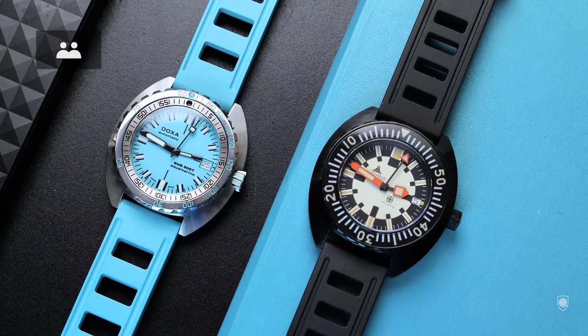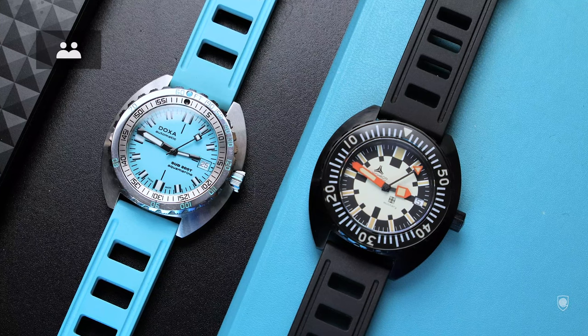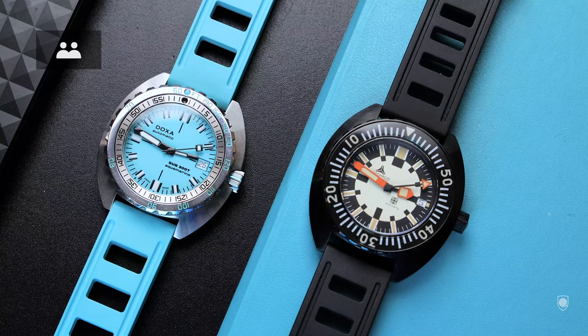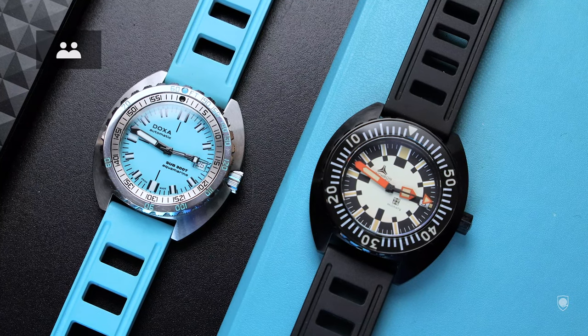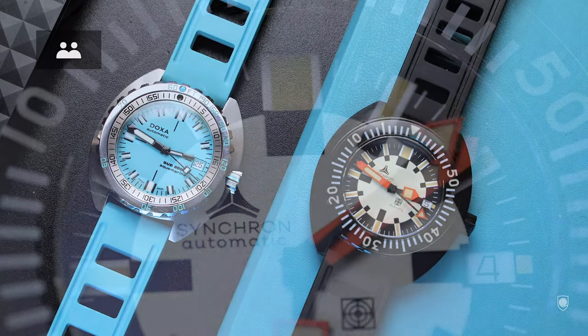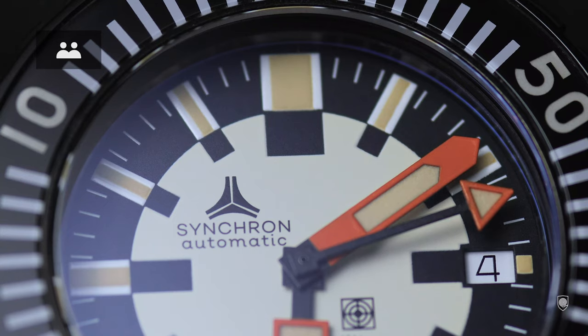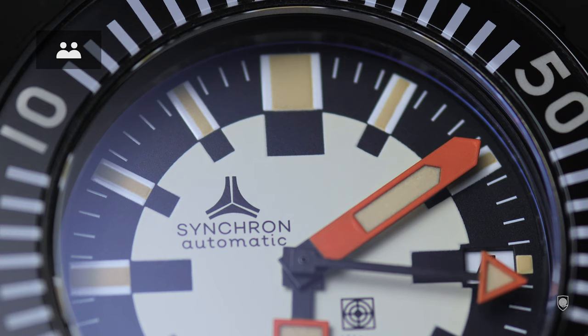Number three: these watches are actually, with the exception of the dial, twin brothers. The Synchron Army, the rare military watch developed in the 70s, is based on the 300T platform. Even though they basically serve the same purpose, the military sub has a different bezel profile. The military has a countdown bezel made to military specifications, with loomed numerals — the bezel insert should remind you of the military Seamaster 300 with a big triangle at 12 o'clock.